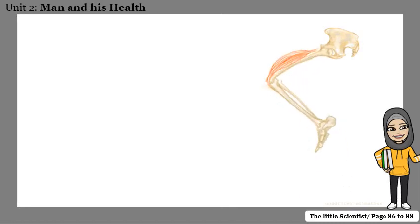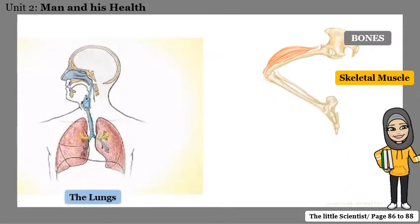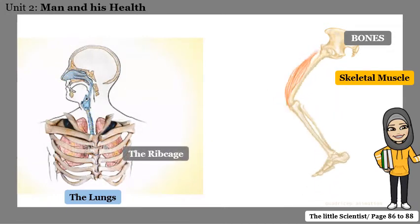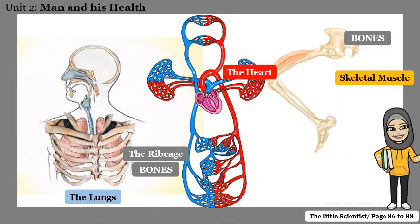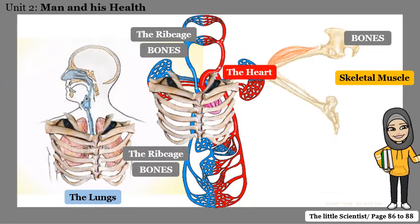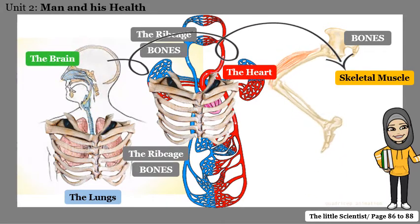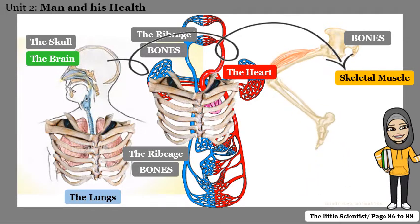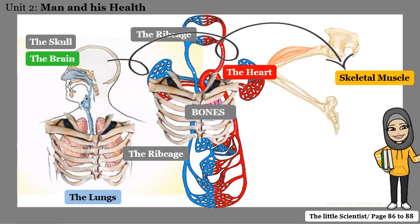Let's connect some information together. Our skeletal muscles are attached to the bones. The lungs are found in our chest and they are protected by the rib cage, which is made of bones. The heart is also found in your chest and is protected by the rib cage. The brain controls the skeletal muscles, and your brain is protected by the skull, which is also made of bones. So is there a special system for the bones? Yes, there is.